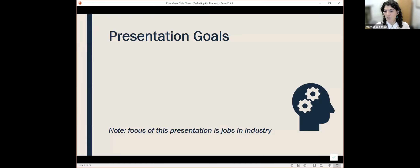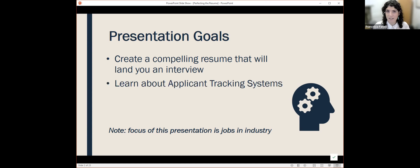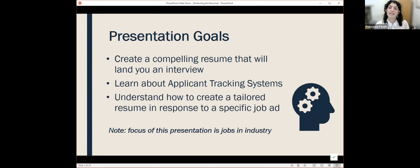Today's presentation has a few goals. I hope you walk away with a strong understanding of what makes an effective resume. Our goals are: creating a compelling resume that will land you an interview, because it's often the first thing an employer reviews. I'd like you to learn about applicant tracking systems — a relatively new system that employers are using to scan applicants as they come in. It's a computer system, and I'll get into this more later. And I'd like you to understand how to create a tailored resume in response to a specific job ad.